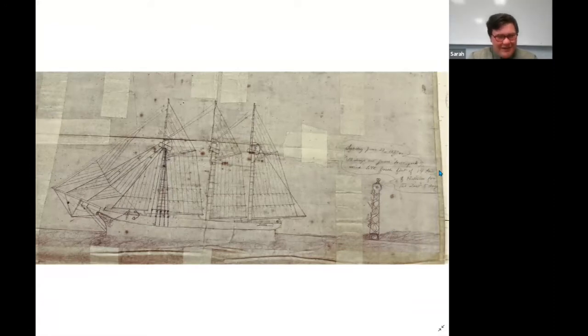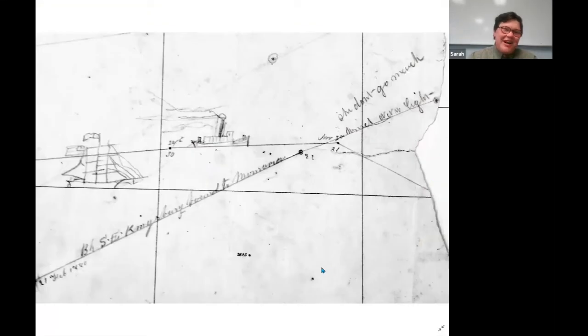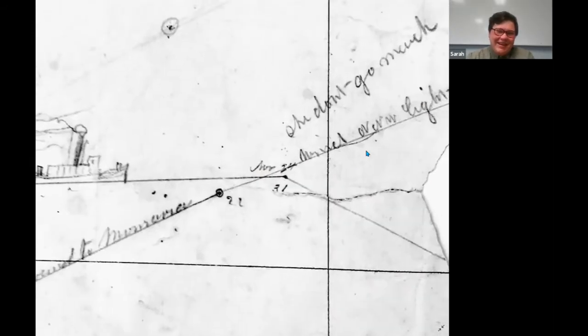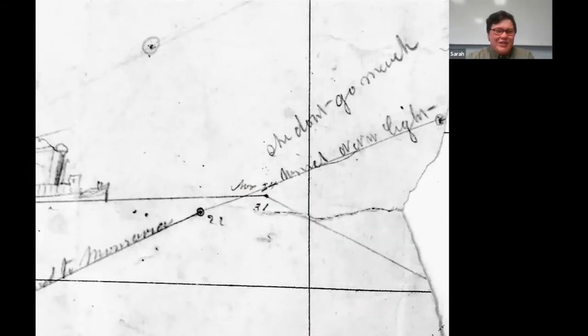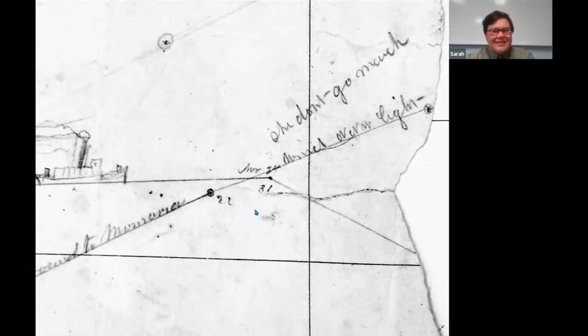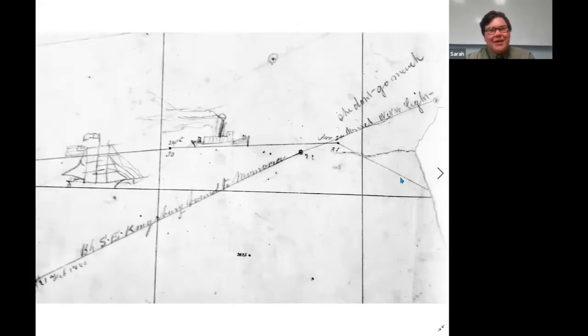But you also see people complaining they're really not moving — like whoever drew this little anonymous doodle: 'the bark S.E. Kingsbury bound to Monrovia — she don't go much.' Clearly not making enough speed. There's a little tugboat drawn in there, which might be wishful thinking — perhaps they were hoping a tug would have gotten them there faster. Once you start seeing a bunch of these different doodles and drawings, you can get a feel for the handwriting and start seeing patterns and trends.